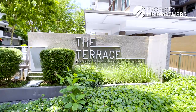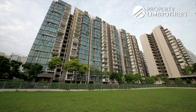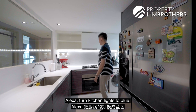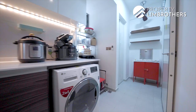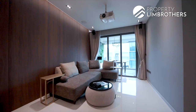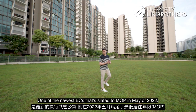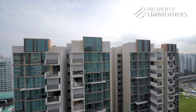This is The Terrace and Property Lim Brothers is bringing you to Punggol today. One of the newest ECs that is stated to MOP in May of 2022.